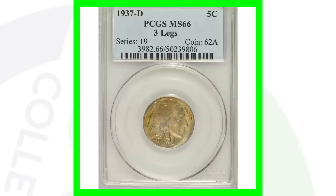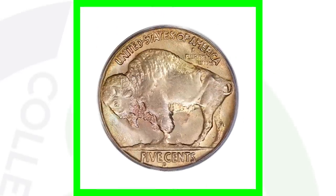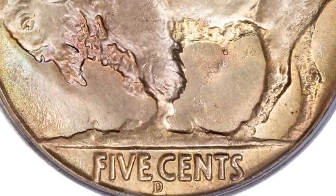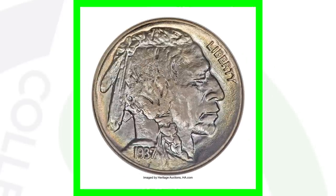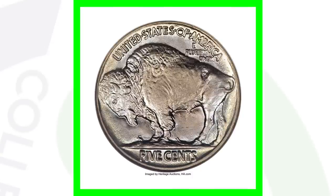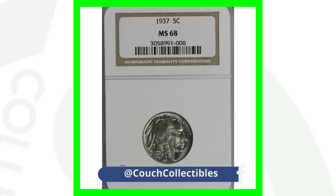If we look at the same three-legged variety but graded at Mint State 66 — a very high grade in much better condition — this buffalo nickel sold for over $48,000. So we go from a $400 coin to a $48,000 coin purely because of condition. The three-legged variety is super rare, so always look out for it. For the 1937 no mint mark, this coin has no errors but is solely valuable because of its high grade: Mint State 68. That coin sold for over $8,000.